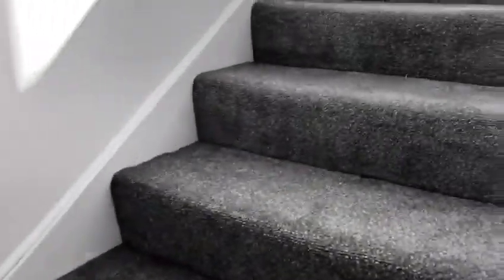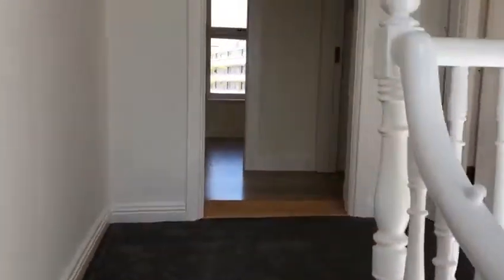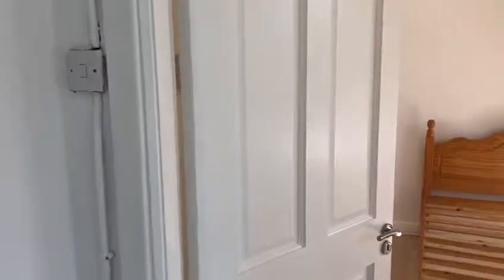Nice high ceiling throughout. New carpet on the stairs.